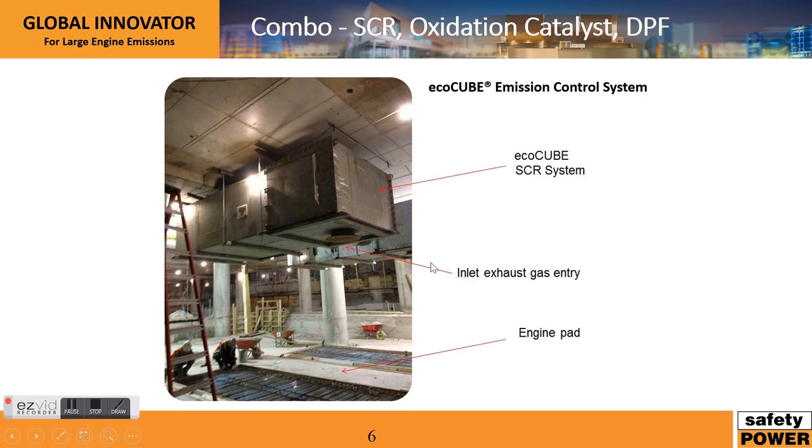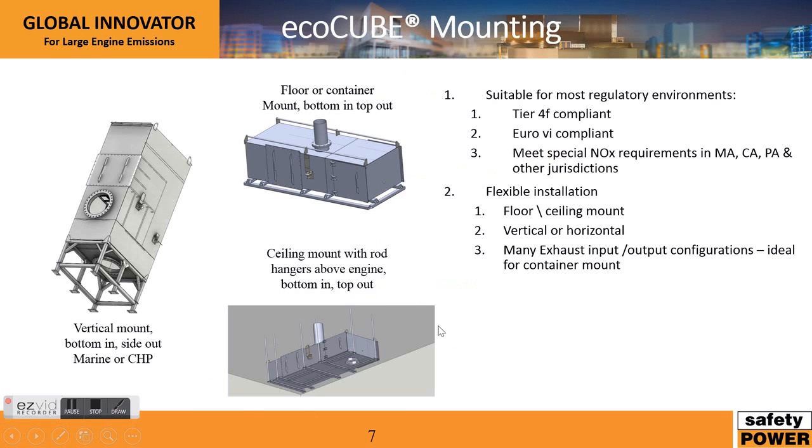Here's a picture of an actual EcoCube. This picture really demonstrates how efficient the design is in terms of space requirements. In this picture the engine goes below the EcoCube, and the EcoCube sits right above. You can see how compact this entire design is.